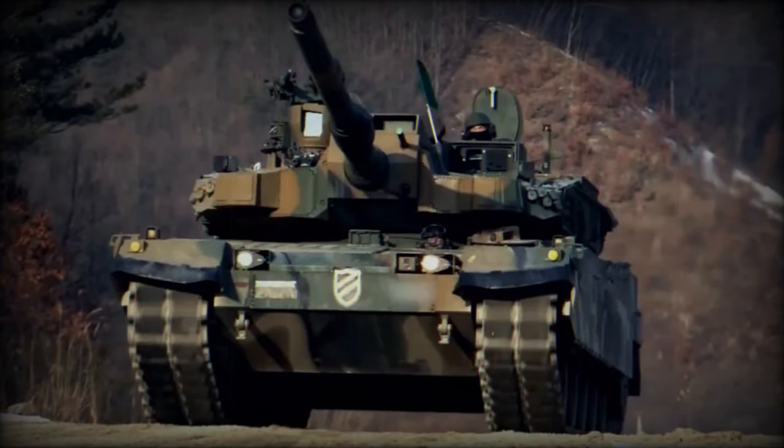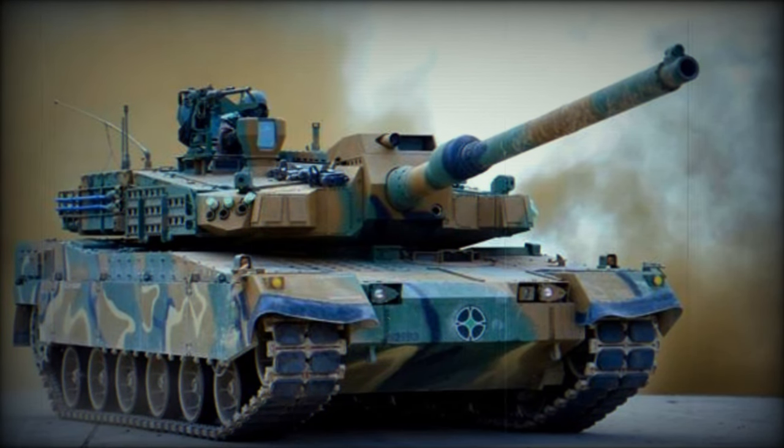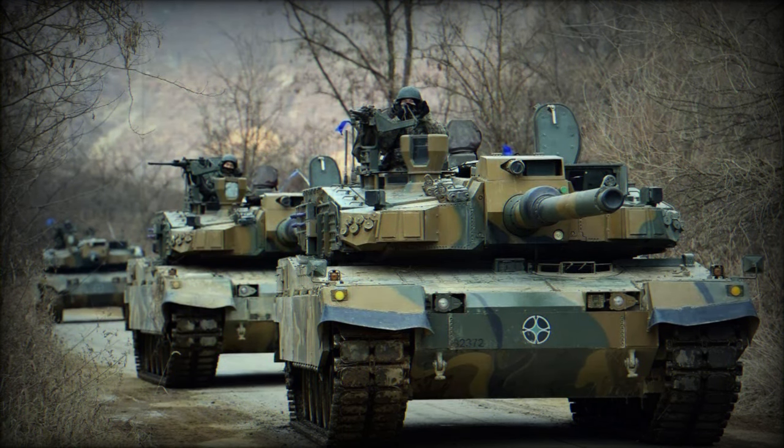The K2EX Black Panther, labeled as an Export variant, represents an upgraded version of the standard K2 Black Panther model, and the anticipated Polish K2PL is expected to share similarities with this configuration. To address market demands, Hyundai Rotem is presenting various export models, including the K2 Black Panther main battle tank (MBT).